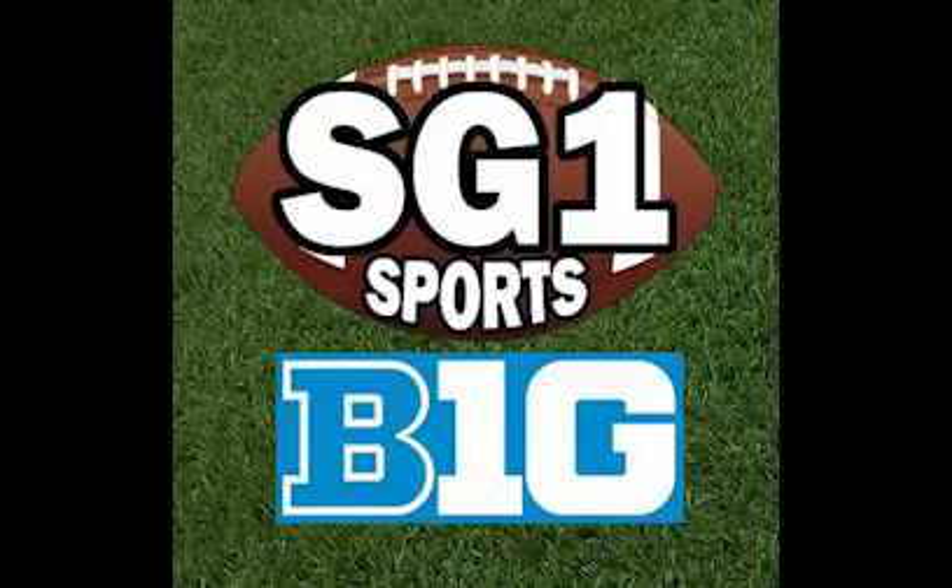What's going on, guys? Evan Prico here. You are watching SG1 Sports' Big Ten Football Channel. In this video, we've got our Week 13 recap.